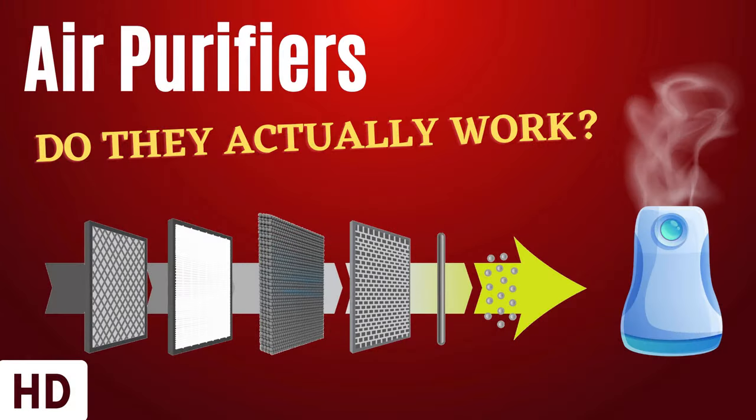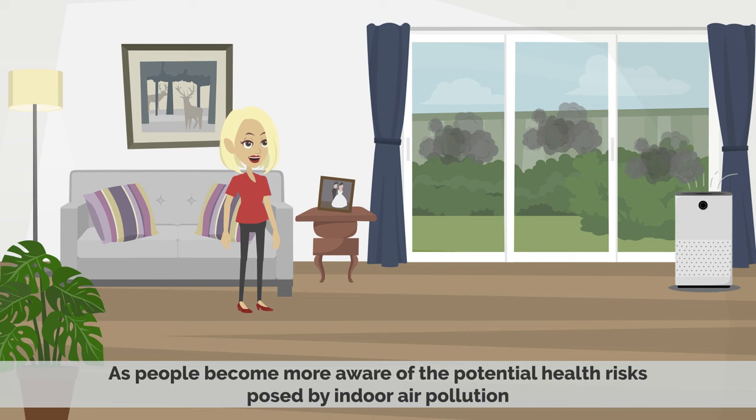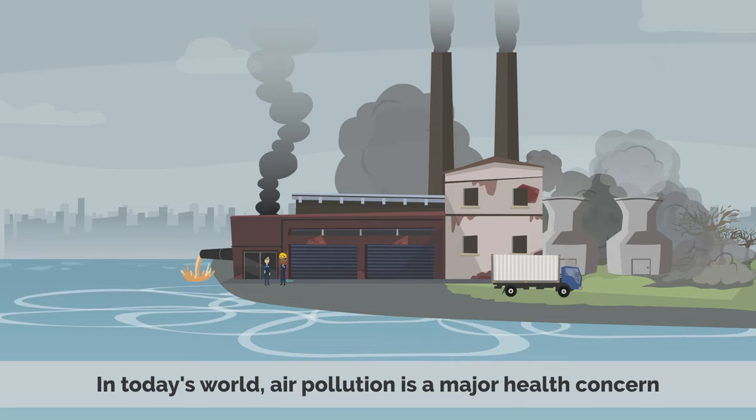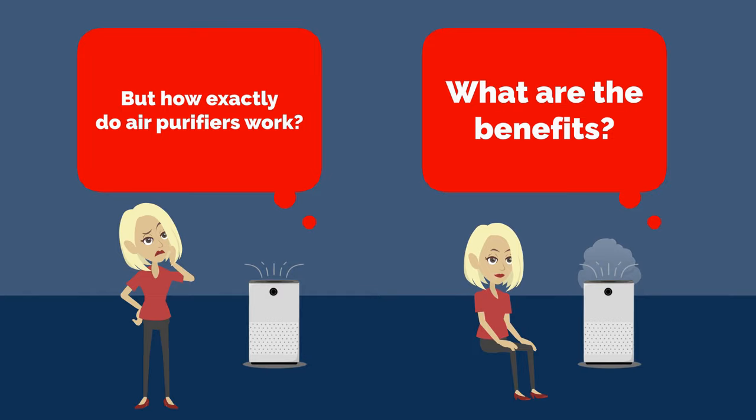Today's video topic is air purifiers. Do they actually work? Air purifiers are becoming increasingly popular as people become more aware of health risks posed by indoor air pollution. In today's world, air pollution is a major health concern, and air purifiers offer a simple way to help reduce the levels of airborne pollutants in the home. But how actually do air purifiers work? What are the benefits, and what are the best practices for using them?